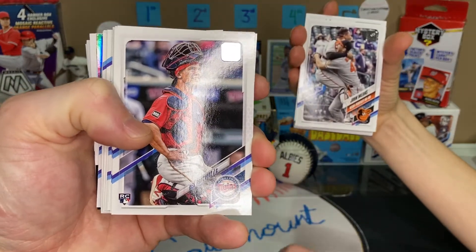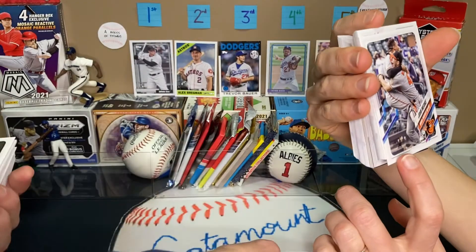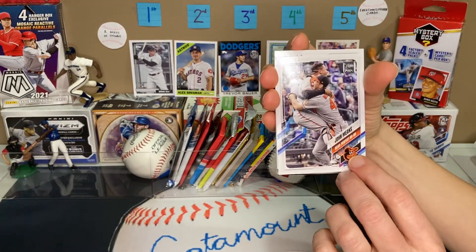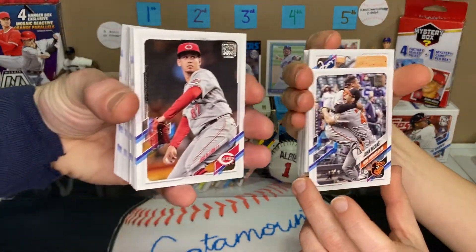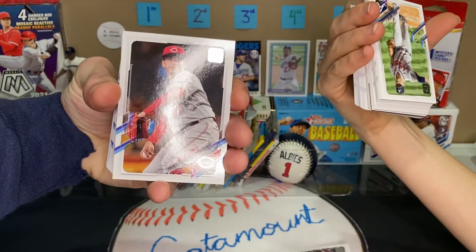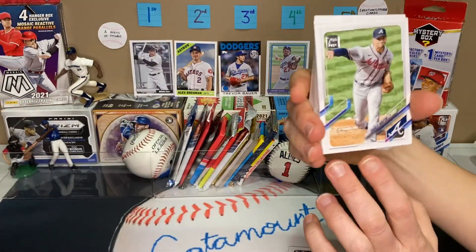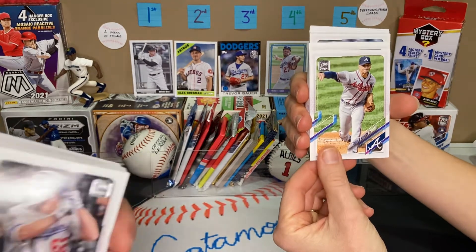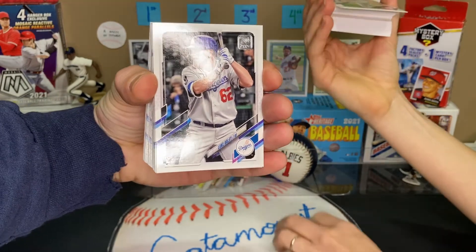There's a Ben Rortvet — I've never heard of that guy but he's a rookie. Glad you pronounced that. I have John Means. It's his no-hitter card — he threw a no-hitter this past year. That is a Jose De Leon — I think you've already had that one. I know who this is too — I have a Charlie Morton. We like Charlie Morton. There's a Luke Rayleigh — you've already got that one too, repeat.